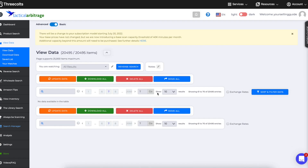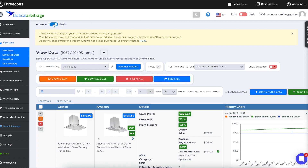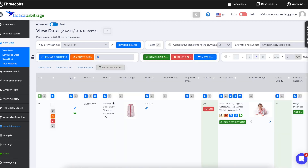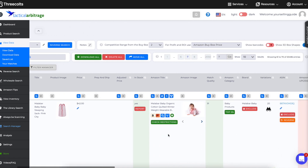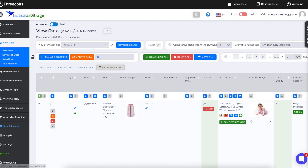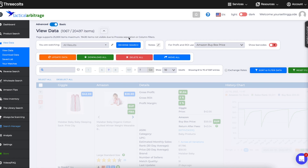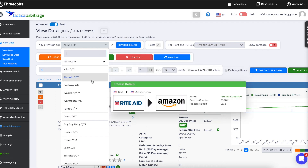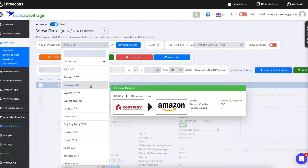There are two different ways to look at results. I prefer Basic View, but there's also an Advanced view that tells you more — it's just harder to see and you'd have to rejigger how everything is laid out. I basically use Basic View. So let's look at Costway — I have no idea what that store is — with 717 results.